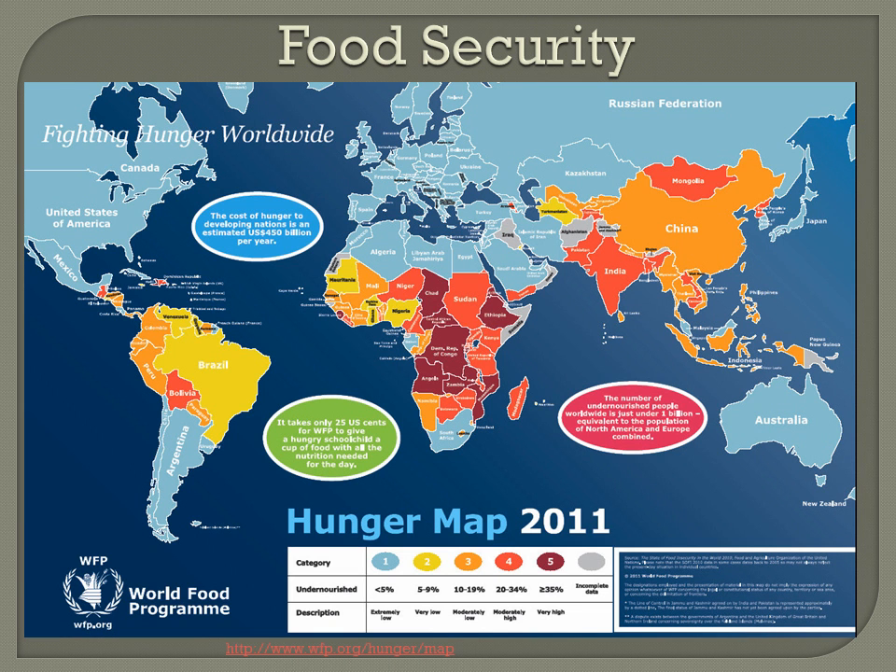If you look at the map, you can see that there are some areas of the world with particularly significant problems. In areas of South America, Asia, and Africa, there is serious malnutrition — upwards of over 20%, and in some areas over 35%. What the UN and others are now calling this is food security: ensuring that people everywhere have a secure food supply, including availability, safety, and nutrition. This product focuses on providing nutritious food as part of food security.